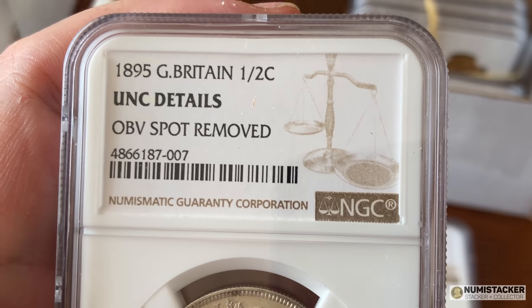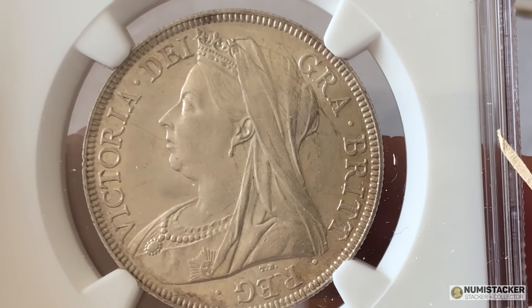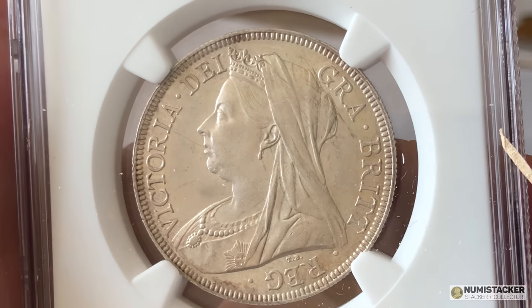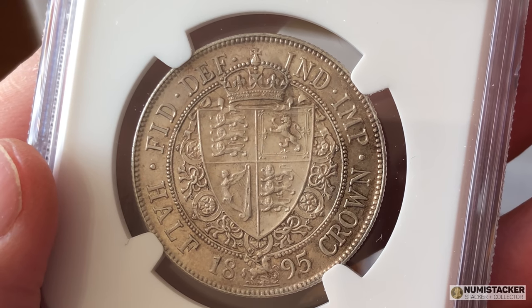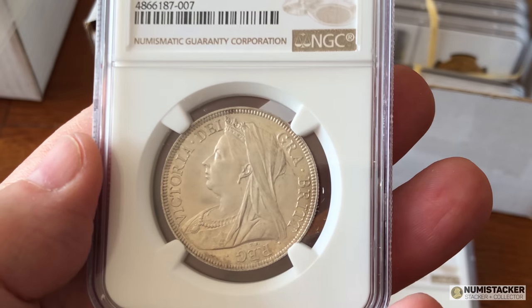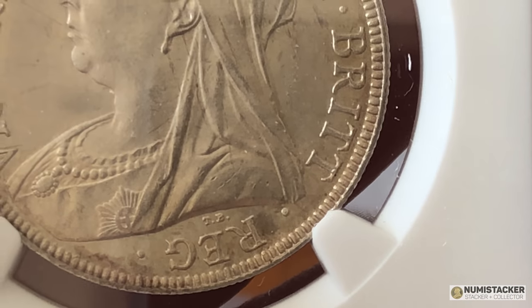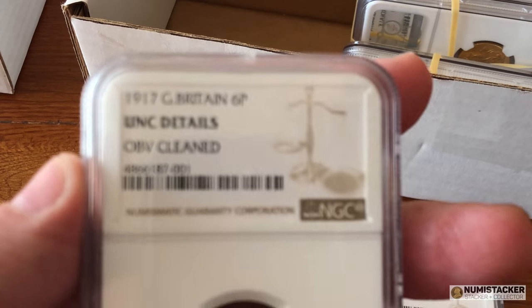This one was put in obverse spot removed, uncirculated. It's the veiled portrait, not quite as popular as the young portrait of Victoria. You can see a little bit where that spot was removed — I'll show you a close-up coming up. Still very nice, beautiful shields in the Victorian period, but I don't think quite as nice as in the William IV and George IV period. If you look just by REG down the bottom, I think that's where the spot was removed — you can see it's a little bit rubbed where they've treated it and been a little bit too harsh. That has got it a details grade, unfortunately.